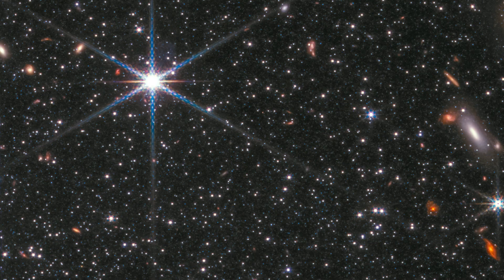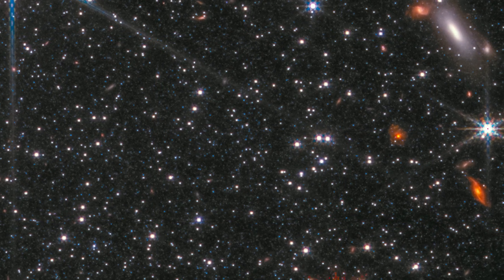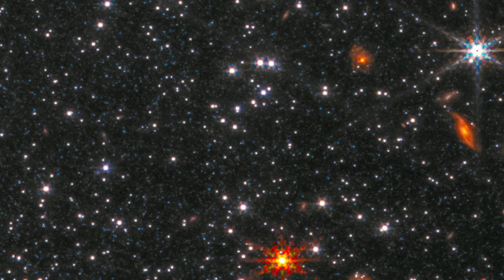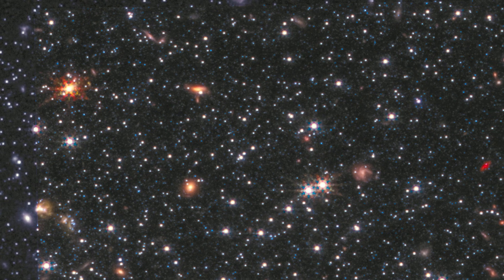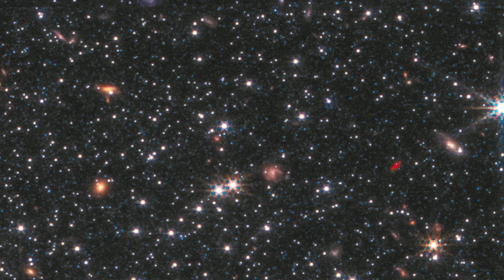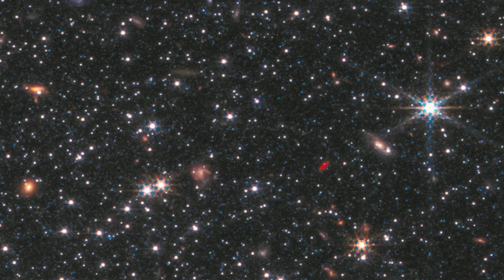The brighter objects with spikes coming out of them — those are stars in our own Milky Way galaxy that just happened to get in the way of the telescope's field of view when we point it at this patch of sky. They seem way brighter because they're much closer to us, and this incredible brightness causes these spikes to appear in the image. But they aren't real spikes — I have a full video explaining the exact reasons they appear, which I'll also link in the description.